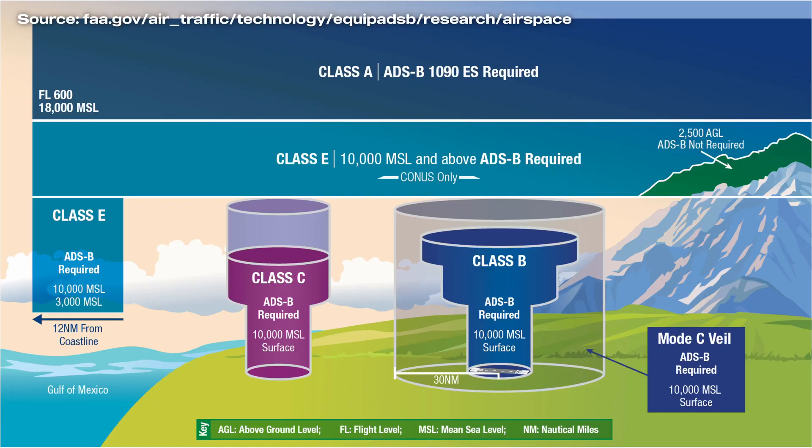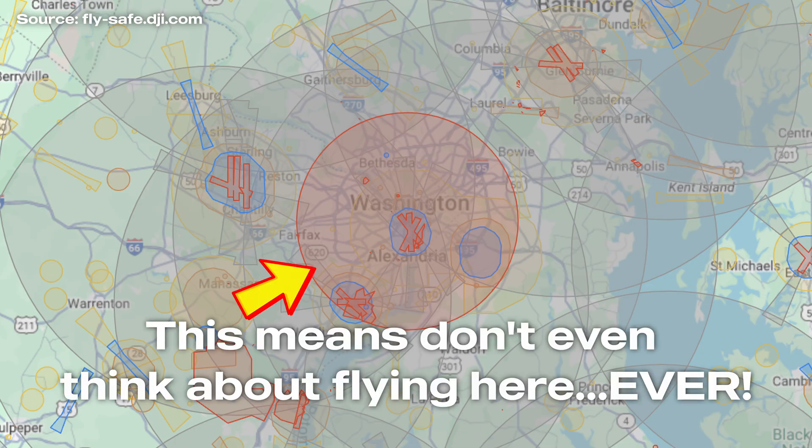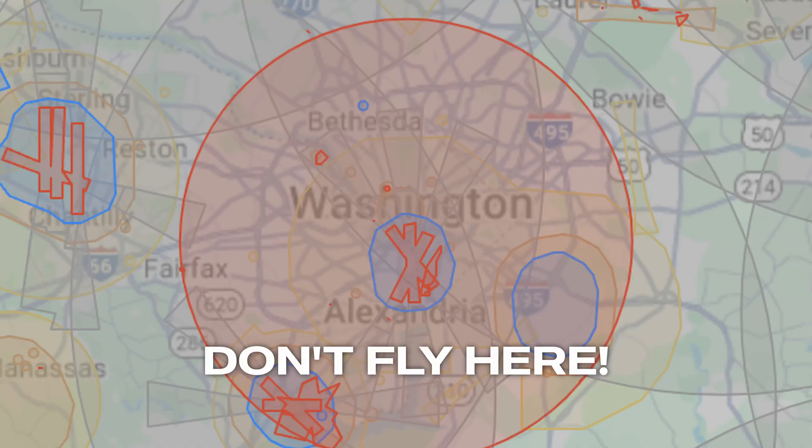There are different airspaces that you need to respect, and there are spaces that are no-fly zones — restricted. You can apply to fly there and they're going to 100% tell you no. Just to name a few: any national park you cannot fly in, airports, military bases, Washington DC — the whole District of Columbia is a no-fly zone for obvious reasons.